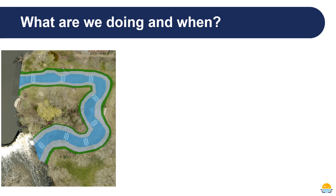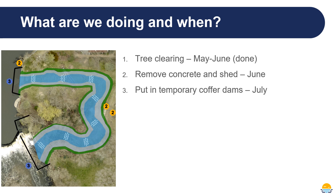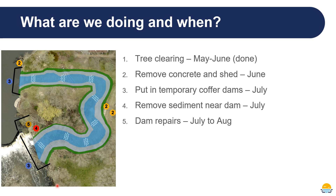So what is happening out there? Tree clearing has been completed. We are currently removing some concrete and a shed, which should be done maybe by the time you're watching this video. After that, we'll be putting in some temporary coffer dams so that we can dewater the areas where we need to do work — putting up a barrier so we can pump water out and access those areas. Then we'll be removing sediment near the dam, as there's a large collection of sediment that needs to be removed to access the areas requiring dam repairs. We're anticipating all of that work to be completed this summer.